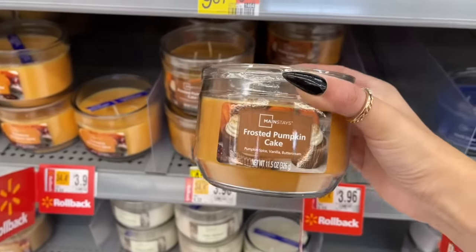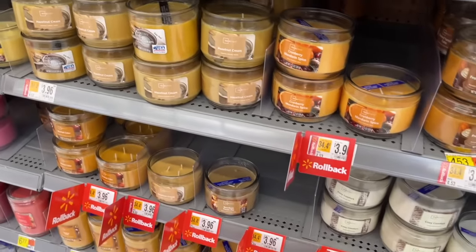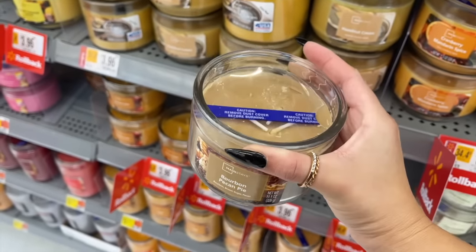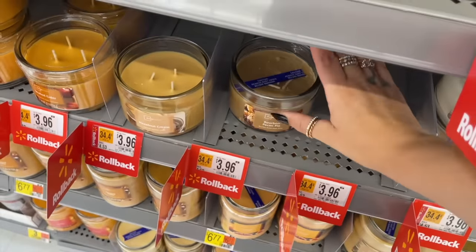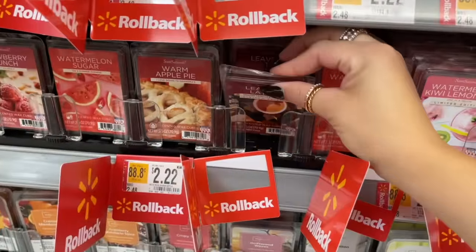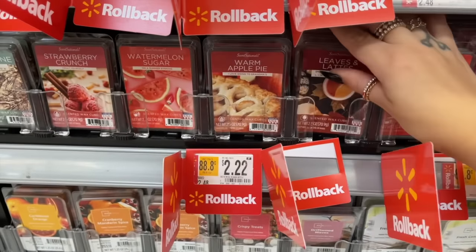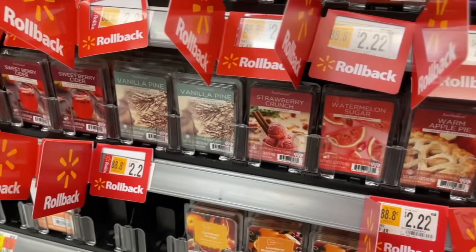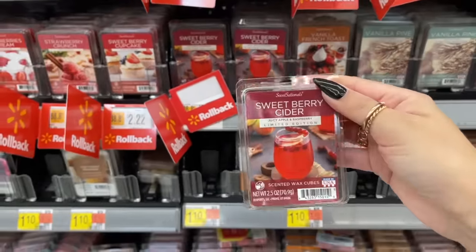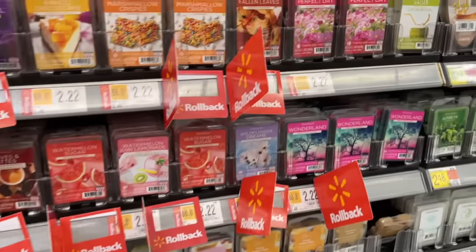I quickly checked out the candle section — they did have a frosted pumpkin cake, which might be new. These Walmart candles used to be better though; I got some recently and they just haven't been very strong. I got a bourbon pecan pie which smelled good, but once I burned it, it smelled like chicken to me. For the wax melts, I saw a leaves and latte one — those used to be $2 and now they're $2.22. I didn't see a lot of new scents; I love the Sensational brand and they had a sweet berry cider that might be new.